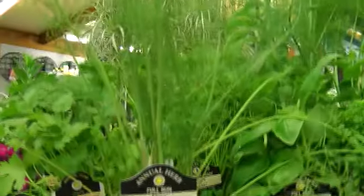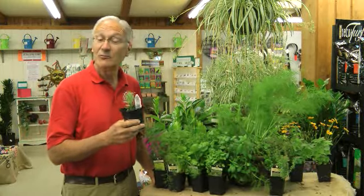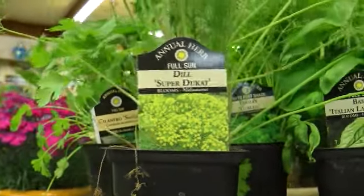Another easy herb to grow here in Indiana is dill. You can buy dill plants in pots, bring it in at the end of the season, pot it up, and it'll survive in your house over winter.